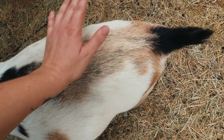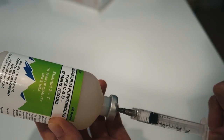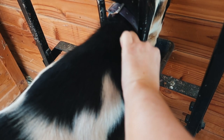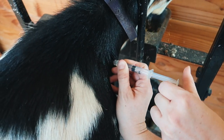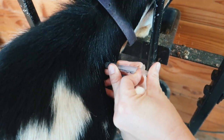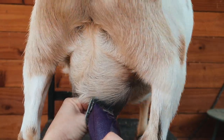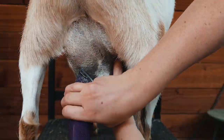When a goat is almost close to delivering, we do a lot of prep work. A few weeks ago we gave Hazel her CDT vaccination — we give this before the mama delivers so that the babies can have a little bit of antibodies through passive immunity before they get their own shot at eight weeks and twelve weeks. So Hazel's already had that.